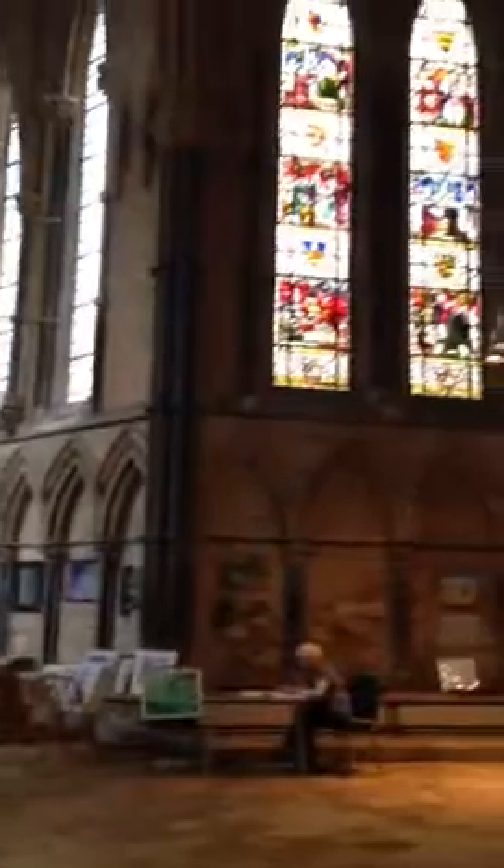That was cool. I've never seen so much stained glass in my life. This is so gorgeous. And the ceiling is phenomenal.